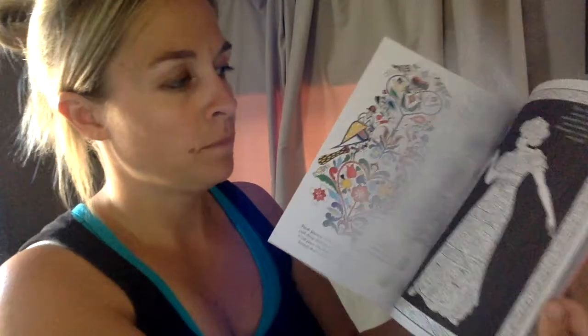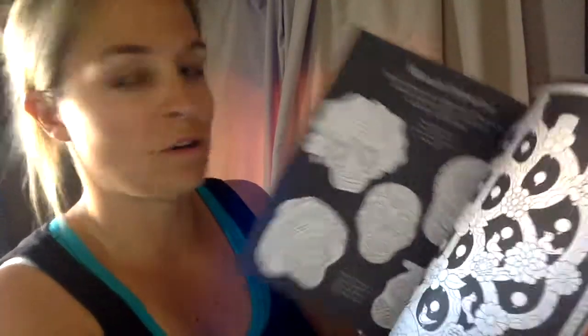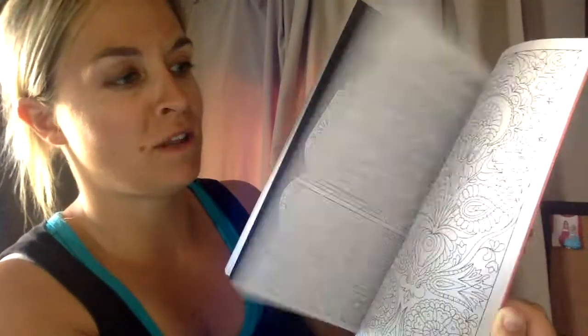Another coloring book for older kids and older adults — anybody can enjoy this folk art pattern book. I just love how much information is in these. You can learn so much about folk art just by reading and coloring in it.